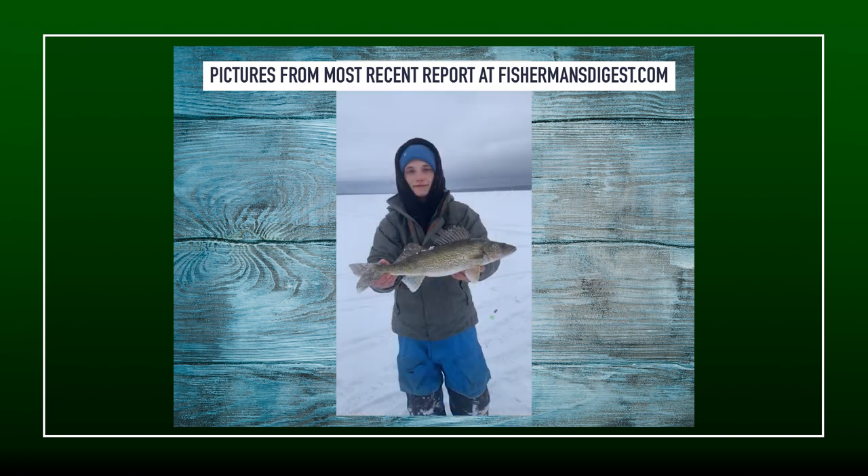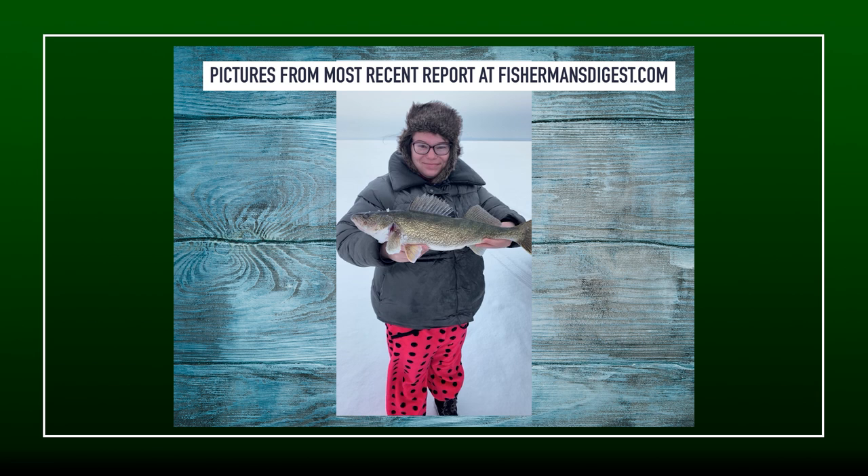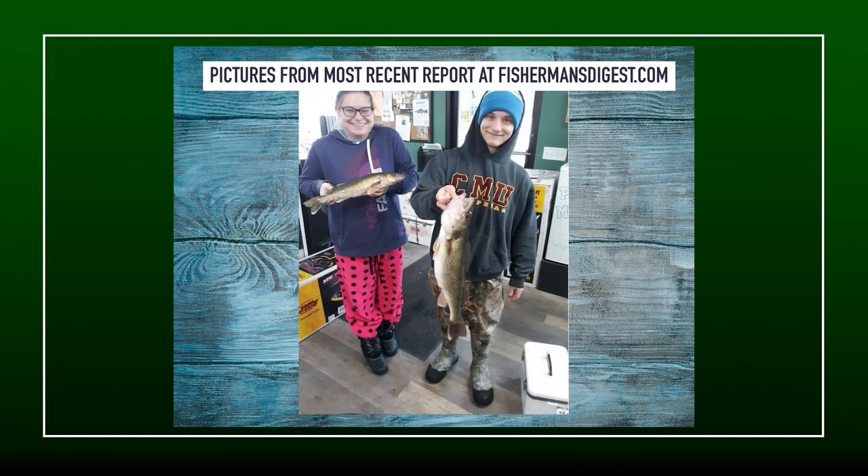What Cole is doing is using tip-ups and dead sticks just off the bottom, looking for structure just off the main lake basin in those key depths. If you can find a little bit of structure around those depths, typically you're going to find the fish right there. He's running the tip-ups and dead sticks just off bottom with live minnow, but he's also using flutter spoons — specifically very light and small ones. That slower flutter is what's triggering those walleyes to bite.